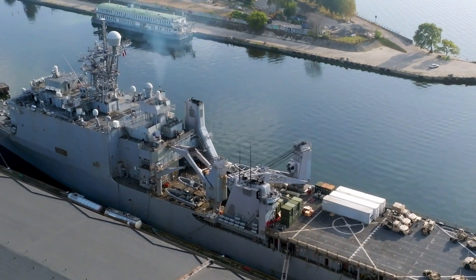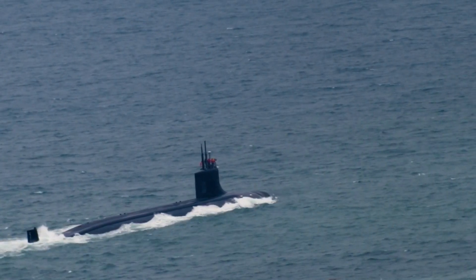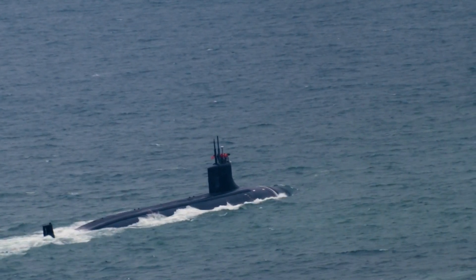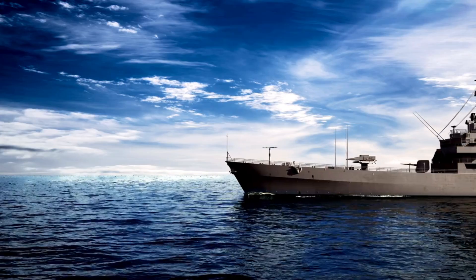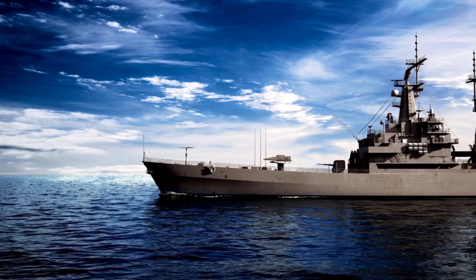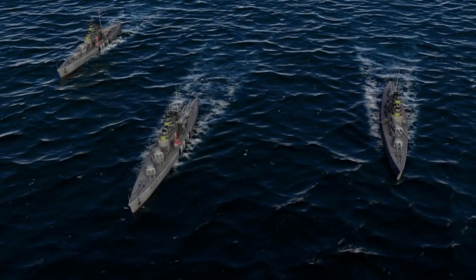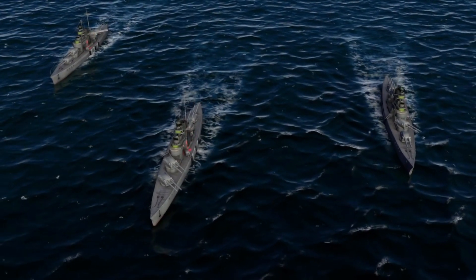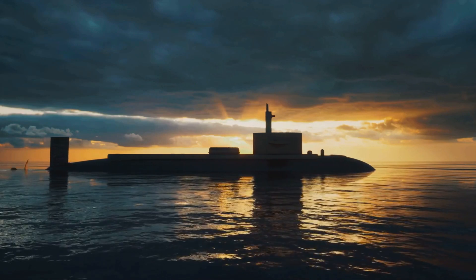And there you have it, folks. Our countdown of the top 10 most advanced naval vessels from around the globe. These technological marvels exemplify the incredible advancements in naval engineering and play a vital role in securing our seas. We hope you enjoyed this thrilling voyage through the world of advanced naval vessels. If you want to stay up to date with more exciting maritime content, don't forget to subscribe to our channel and hit that notification bell.